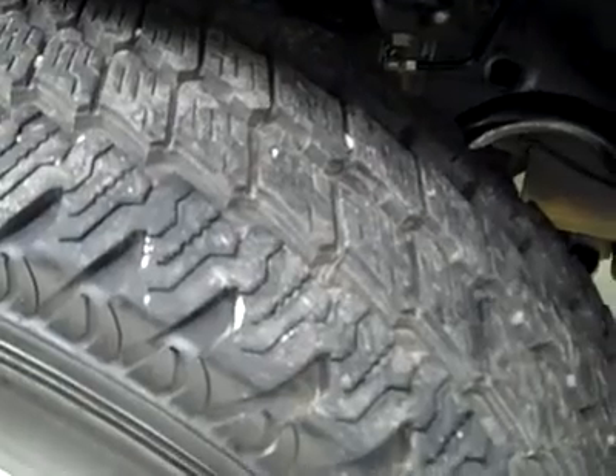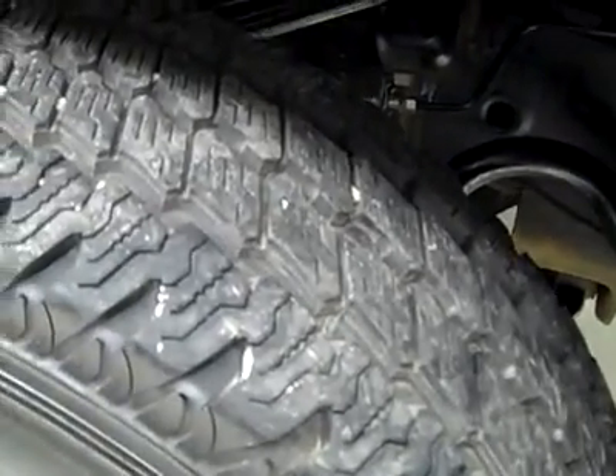These Bridgestone Durabus M700 tires are very close to new — about 80 to 90 percent tread remaining.